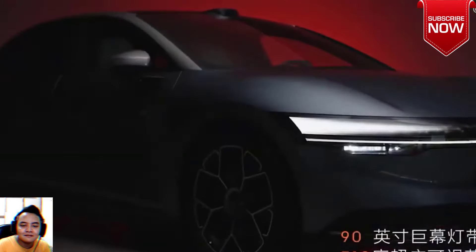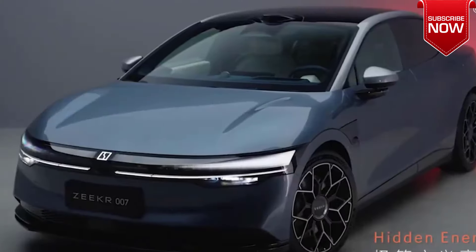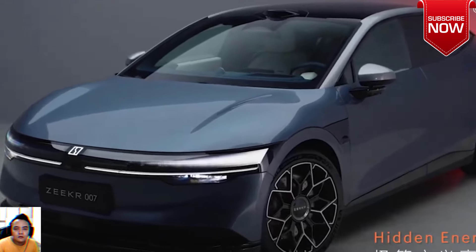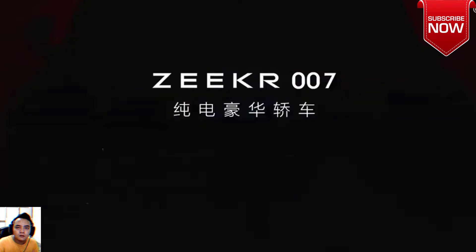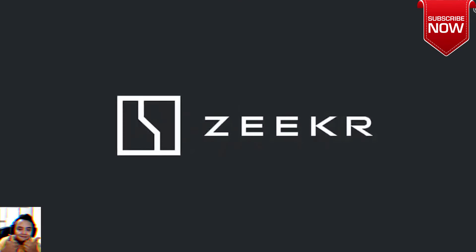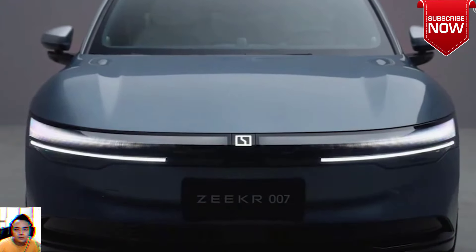The ZEEKR 007 measures in at (LxWxH) 4,865mm, 1,900mm, and 1,450mm with a wheelbase of 2,928mm, and is the first sedan to adopt an integrated mega-casting rear-end aluminum body, which pushes its torsional stiffness to 43,500 N·m/degree.